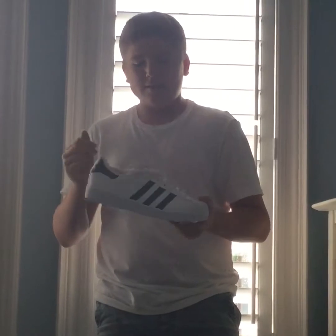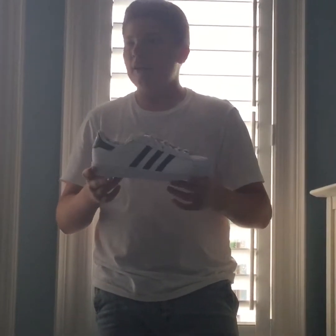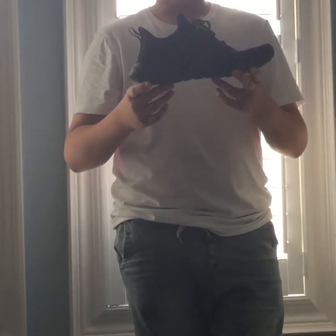The next shoe is an Adidas Superstar. The colorway is black and white. It's a classic — that's why I copped it. It's pretty nice and comfy.